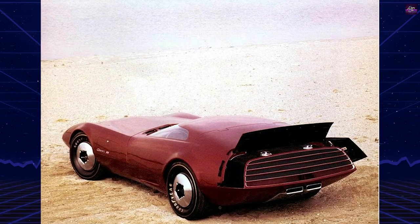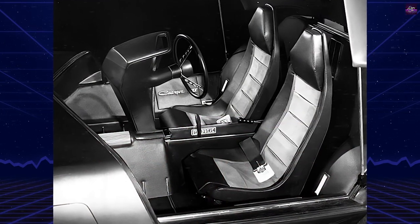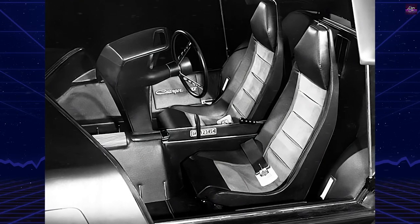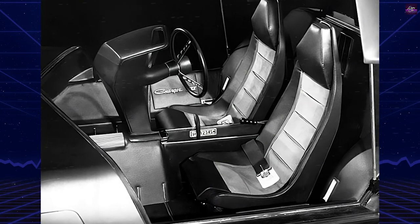In terms of functionality, the Charger 3 included an engine service hatch at the rear of the driver's front fender, providing quick access to essential fluid levels and electrical fuses.